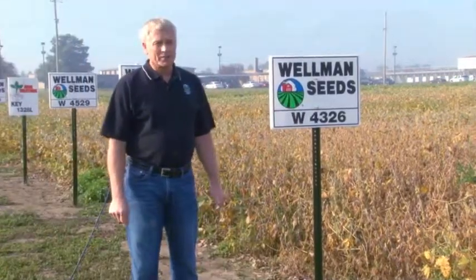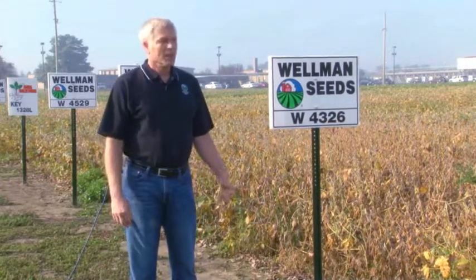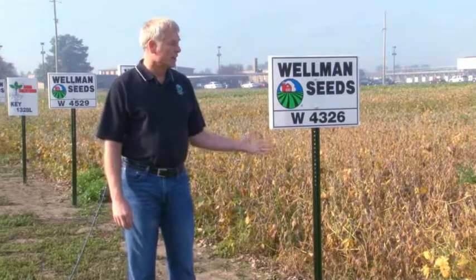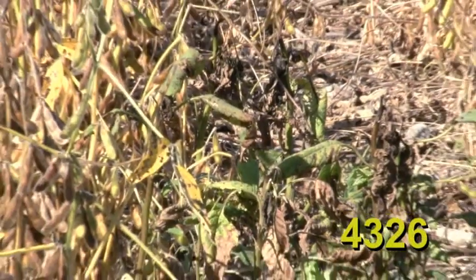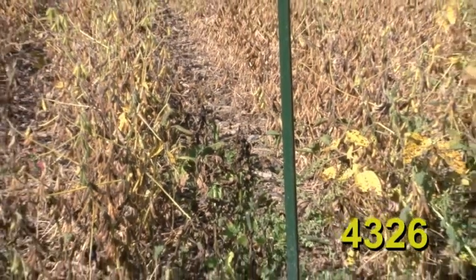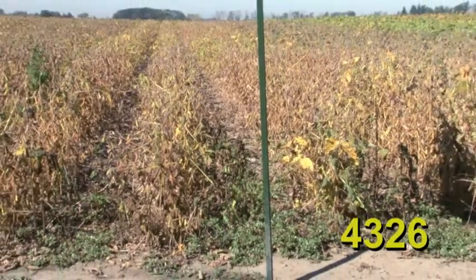Wellman 4326 has been around for a couple of years. It has a super track record on yield in farmers' fields. It's a nice early variety that allows farmers to get their harvest started early, but rewards them with very high yields. This variety has great overall disease tolerance. It'll be a little bit taller than the 4525 most years and also be able to go across more soil types. The 4326 is by far our most popular variety in this early group 2 maturity.